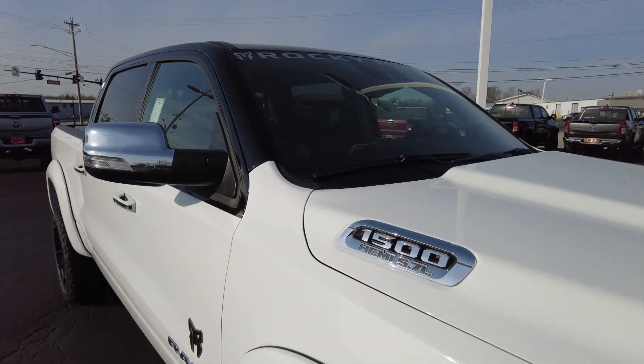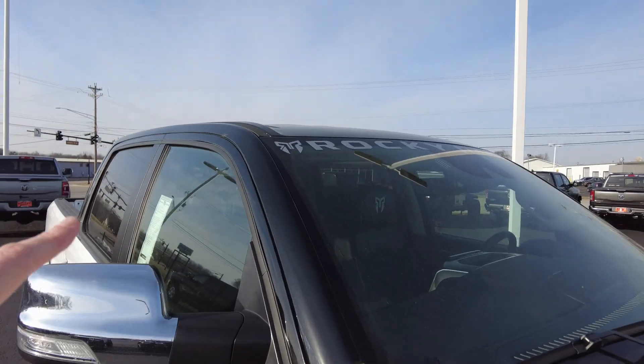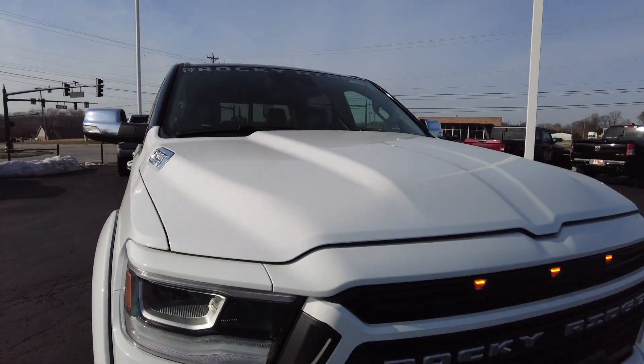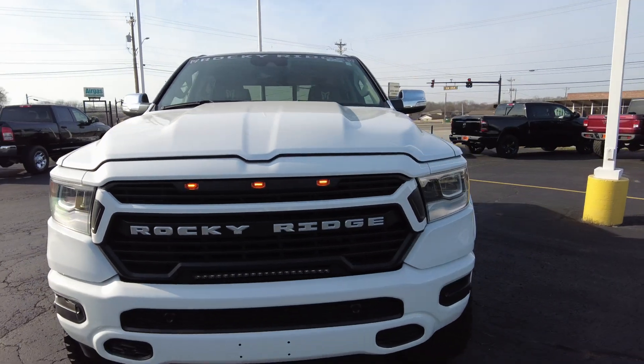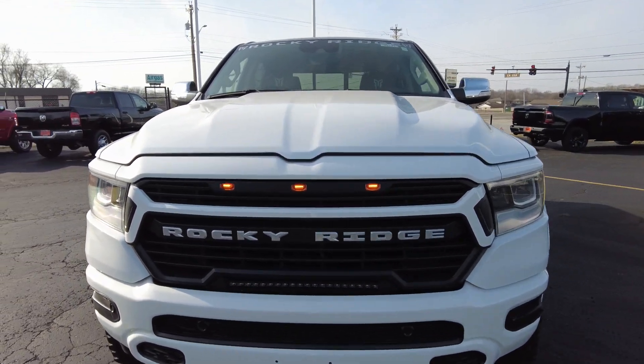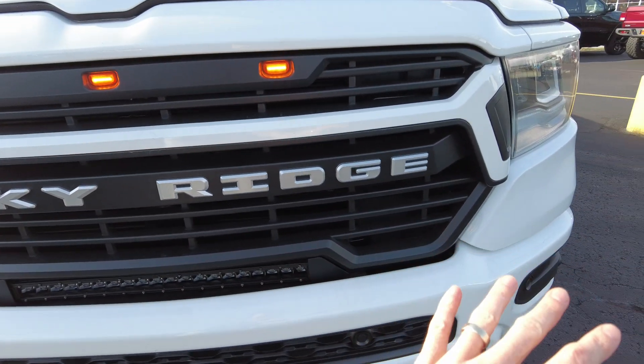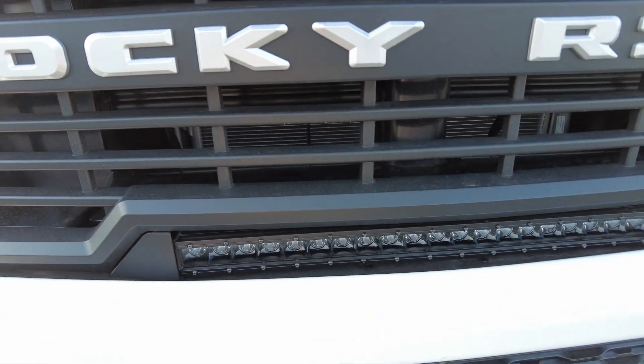The top is painted in black. There's a Rocky Ridge emblem up there in front of the windshield. The front grille has totally been revamped — we've got three amber lights up here, Rocky Ridge badging, and it no longer says Ram.